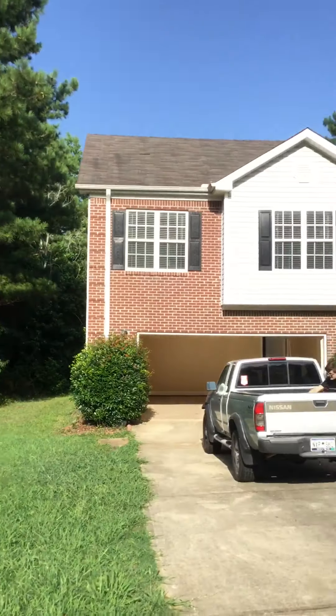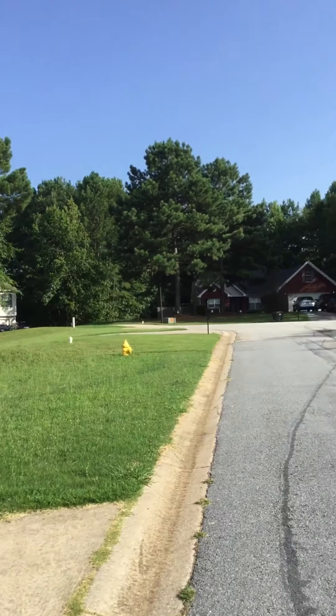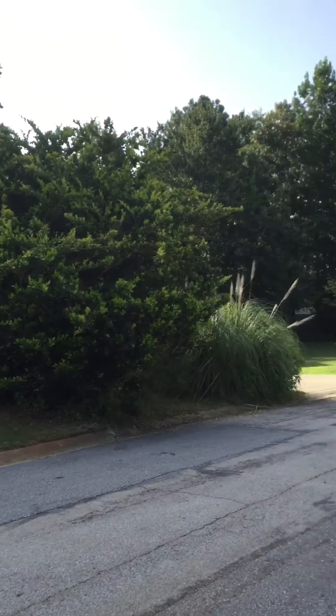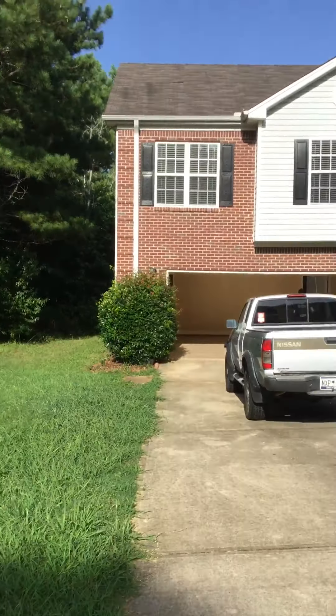All right, this is 55 in Covington. Needs a mailbox. Here's your house and your neighborhood. Nice little neighborhood.